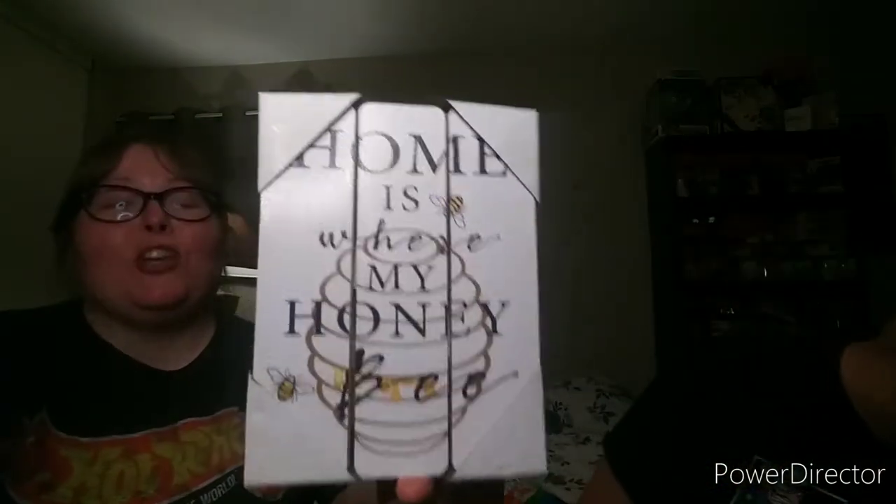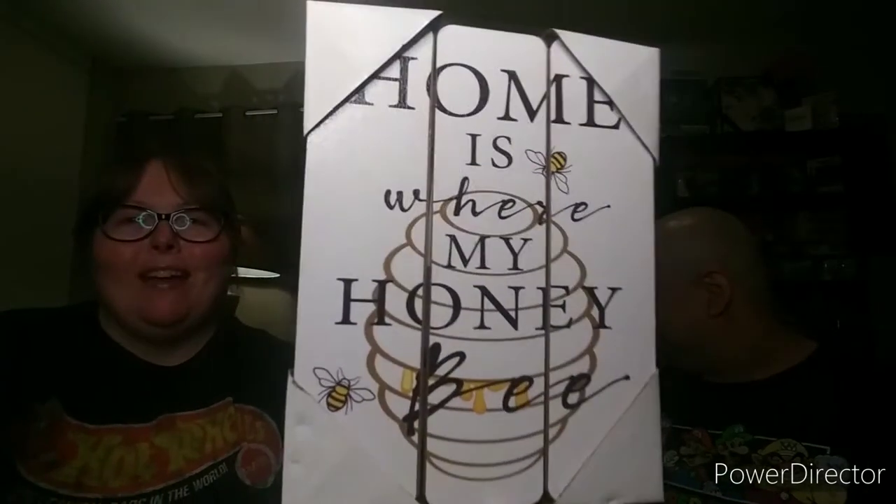We're gonna start off with Walmart since it's only one item. This right here is so stinking cute — I had to pick it up. It says 'Home is where my honey bee.' I already got most of my bee decor out for summer, so I just need to add these items to my kitchen and we'll be good to go. It was only $4.44 — love it!